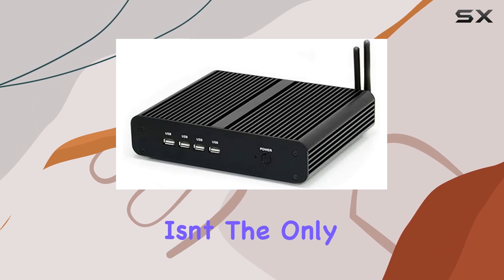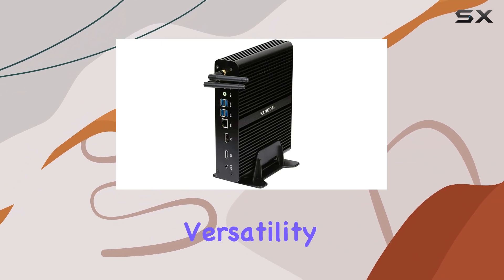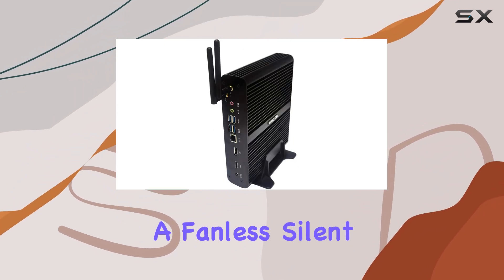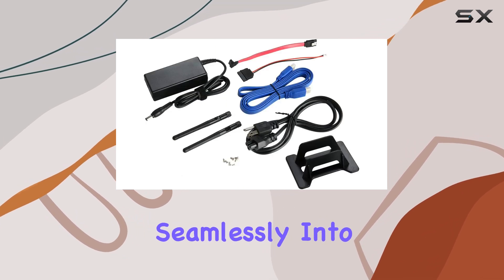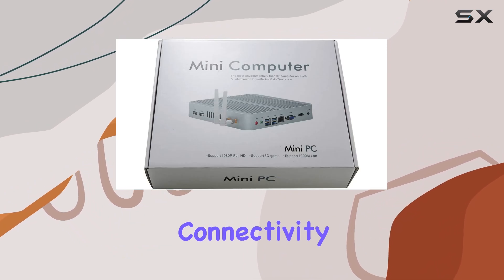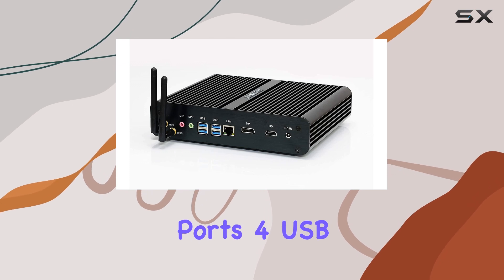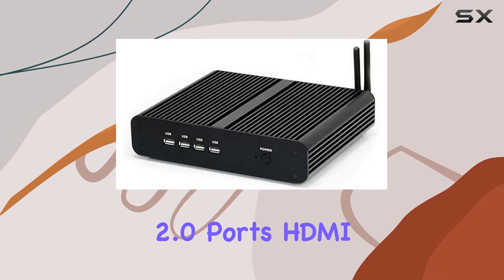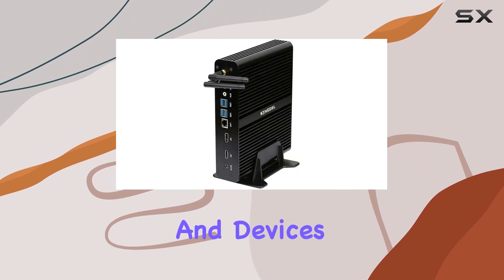But performance isn't the only highlight here. The NC860 is designed with versatility and convenience in mind. Featuring a fanless, silent running design and an all-metal case, it blends seamlessly into any environment while maintaining efficient heat dissipation. Connectivity options abound with 4 USB 3.0 ports, 4 USB 2.0 ports, HDMI, DisplayPort, LAN, and more, catering to a wide range of peripherals and devices.